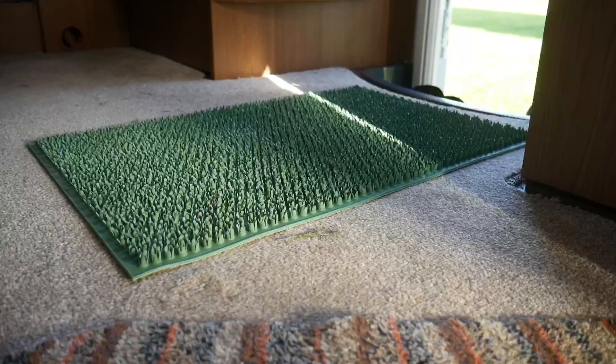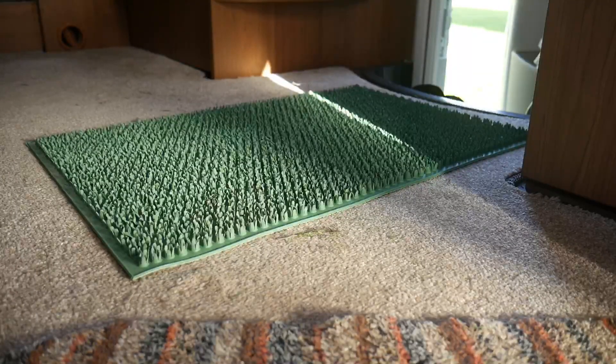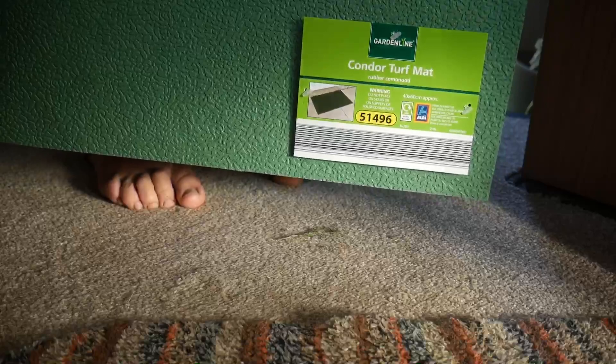The last thing is this rubber condor turf mat, just in today with the gardening section — only £1.99, available in green and black. It should be great for stopping dirt and cut grass coming into the van. It's really substantial and easy to wash off. For all that shopping it came to £78.83 — I think that's a pretty good haul! Now we're going to put it all away and then take Pippin out as the sun's come out. Thanks for watching, everyone — bye for now!